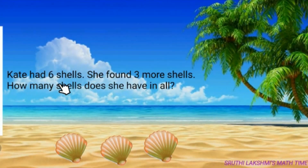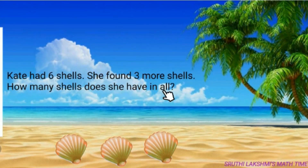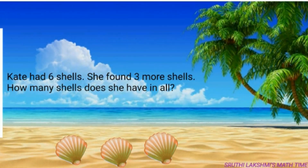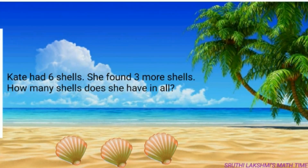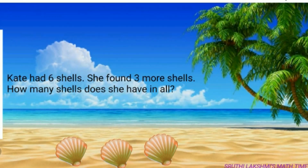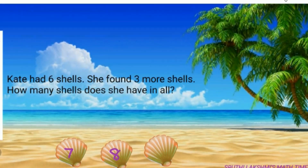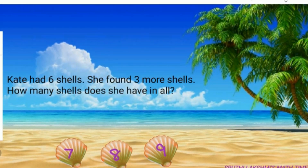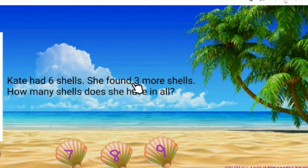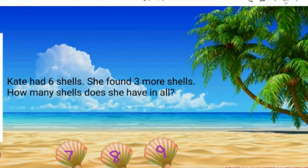Kate had 6 shells. She found 3 more shells. How many shells does she have in all? Kids, you have already grabbed some items, right? Grab 3 of those items and count with me. Keep 6 in your mind and count 3 more numbers. So 6, then 7, 8 and 9. So Kate has 9 shells in all. So 6 plus 3 is 9, and 3 plus 6 is also 9.